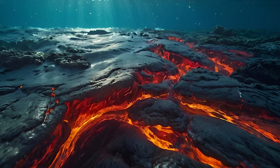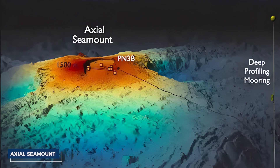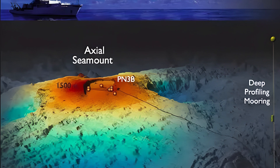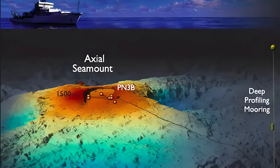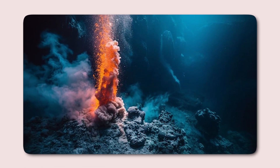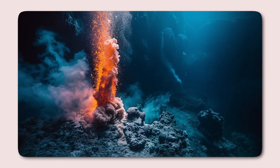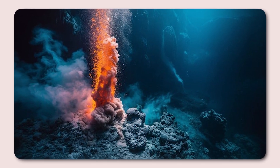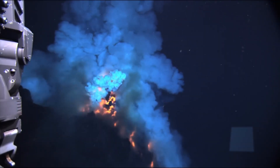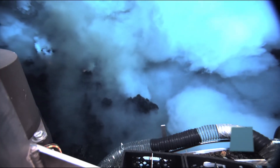Hydrothermal activity further complicates the system's stability. The Axial Seamount is home to hydrothermal vents, where seawater seeps into the crust, becomes superheated by magma, and re-emerges laden with minerals. This process introduces significant heat and chemical reactions into the volcanic structure, weakening the surrounding rock and increasing the potential for failure. The interaction of fluids and heat can also generate localized pressure changes, which may further destabilize the system.